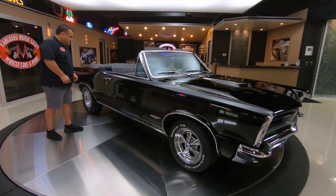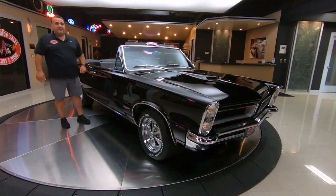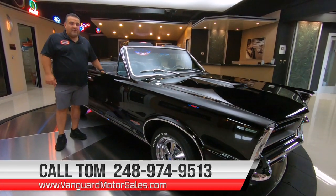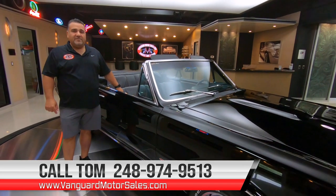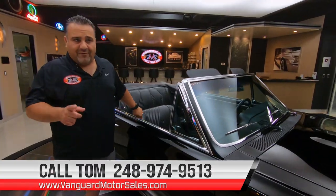Look at that beauty. Doors are absolutely perfect — all the margins, everything beautiful. So call me today at 248-974-9513 and let Vanguard Motor Sales park this GOAT in your driveway.